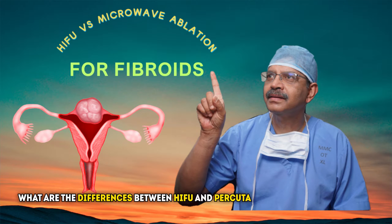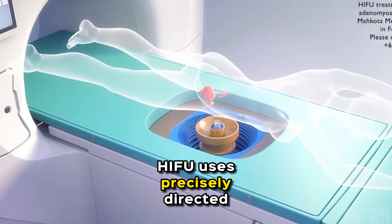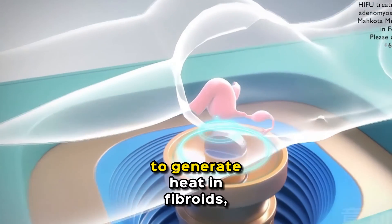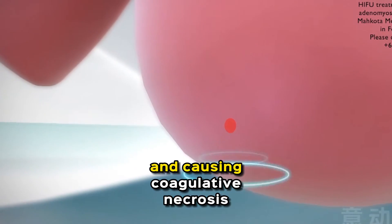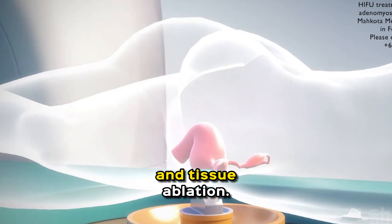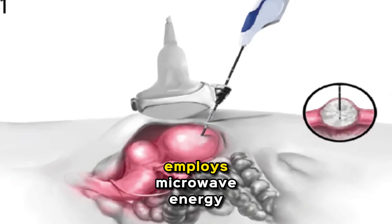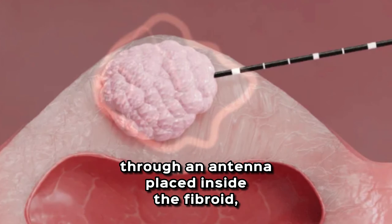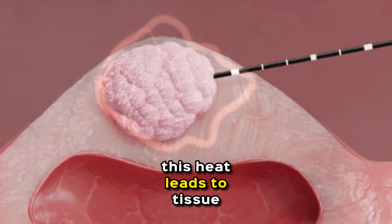What are the differences between HIFU and percutaneous microwave ablation? Number one: mechanism. HIFU uses precisely directed ultrasound waves to generate heat in fibroids, increasing their temperature and causing coagulative necrosis and tissue ablation. Percutaneous microwave ablation, on the other hand, employs microwave energy through an antenna placed inside the fibroid, and this heat leads to tissue ablation.